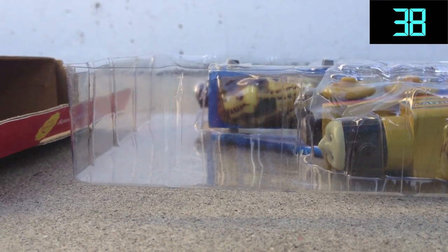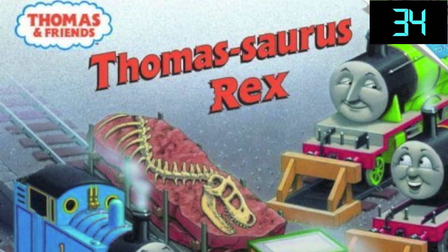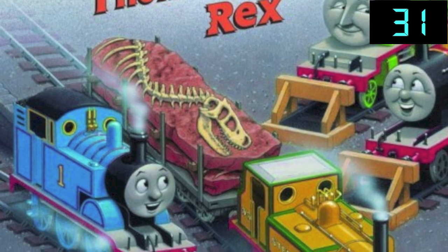There was, however, a book published by Random House Publishing called Thomas Saurus Rex, which had Step Knee and the museum cars in it.